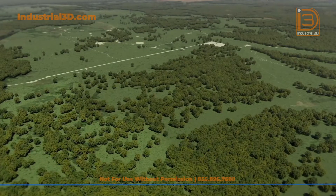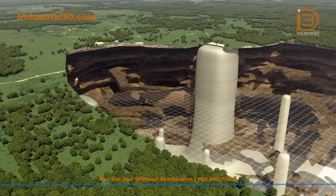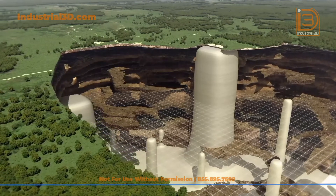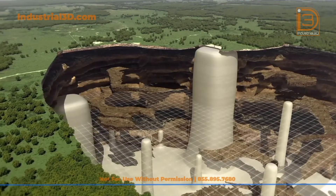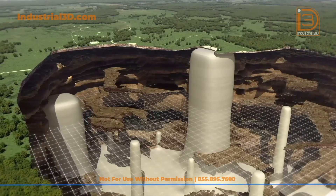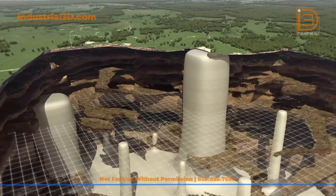Salt domes are massive underground formations of salt that people have been drilling into and solution-mining, creating storage caverns. The Strategic Petroleum Reserve stores millions of barrels of crude oil in caverns along the Gulf Coast. Private industry also stores natural gas, butane, propane, as well as crude oil and other fluids in salt dome caverns.